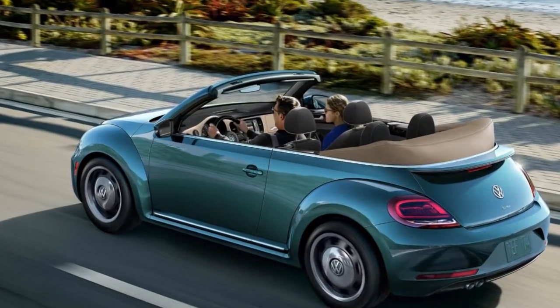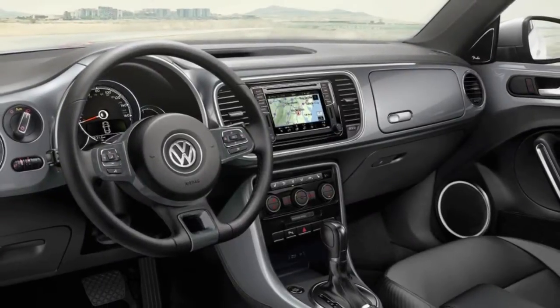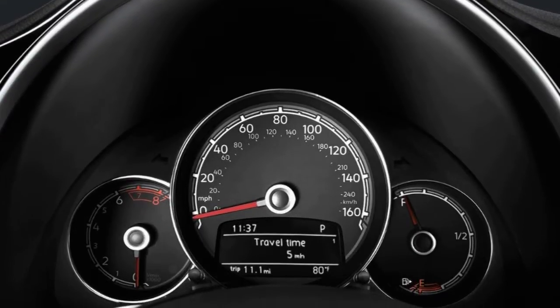Inspired by the dune buggy and infused with a desert spirit, the Beetle Dune convertible is here to turn up the heat. The Beetle convertible has a lot to offer in the way of fun, especially with a standard turbocharged engine that can be ready to go when you want.